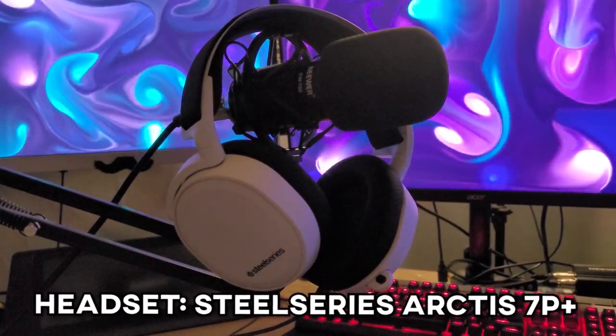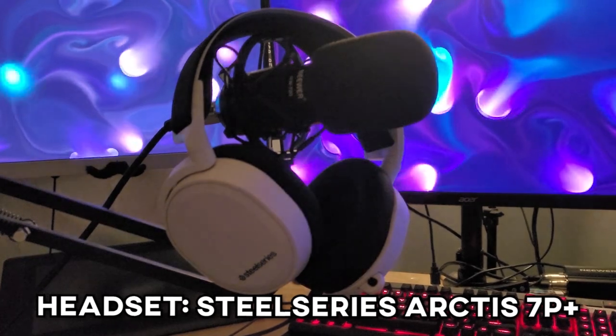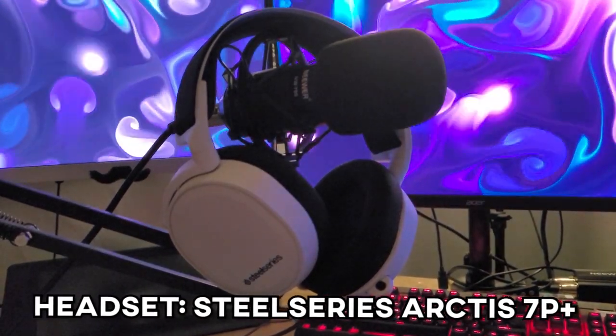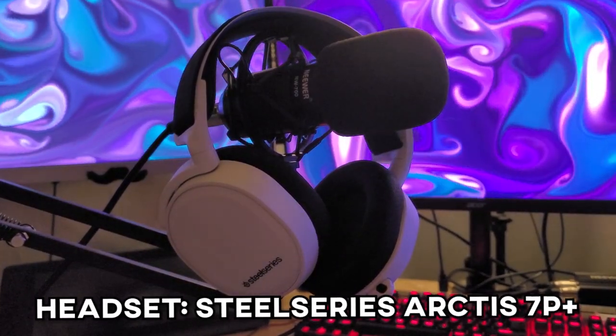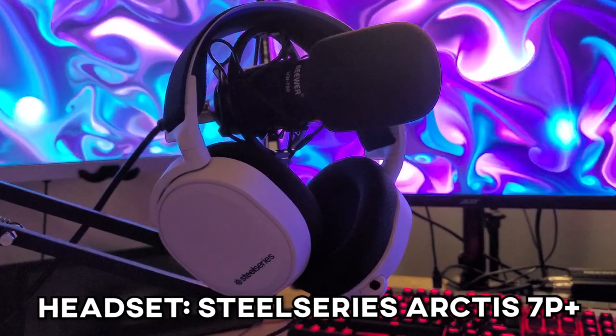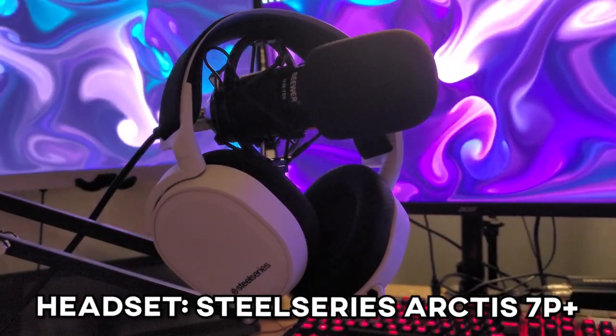Moving on to the new headset — this is the SteelSeries Arctis 7P+. Unfortunately, my Arctis 5s had an issue where one of the ear cups fell off and I could not find a way to get it back on, so we had to leave the Arctis 5 behind and upgrade to the Arctis 7P+. These are brilliant — they're a bit tighter on the head than the Arctis 5s were, but I've got used to that. It's a brilliant headset. It doesn't have the RGB on the side like the Arctis 5 did, but it's clean and looks good. They've got the ski strap headband as well, which is a feature I was desperate to have again. I bought it for the wireless and haven't used it wirelessly yet, but I'm definitely prepared to.